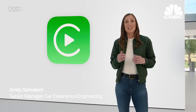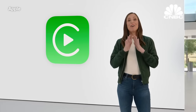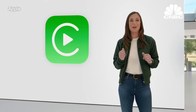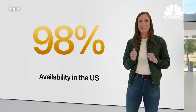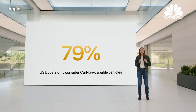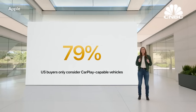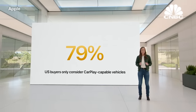CarPlay is the smarter, safer way to use your iPhone in the car and has fundamentally changed the way people interact with their vehicles. It's available on over 98% of cars in the U.S. What's more, 79% of U.S. buyers would only consider a car that works with CarPlay. It's a must-have feature when shopping for a new vehicle.